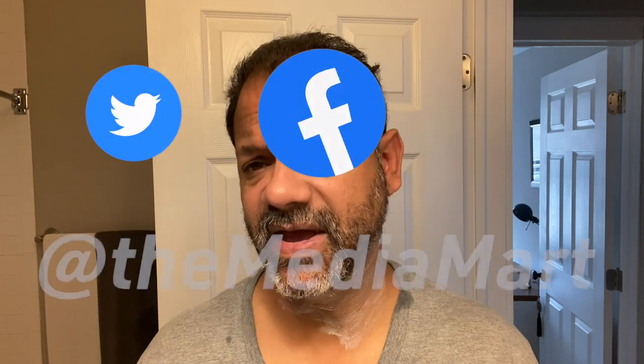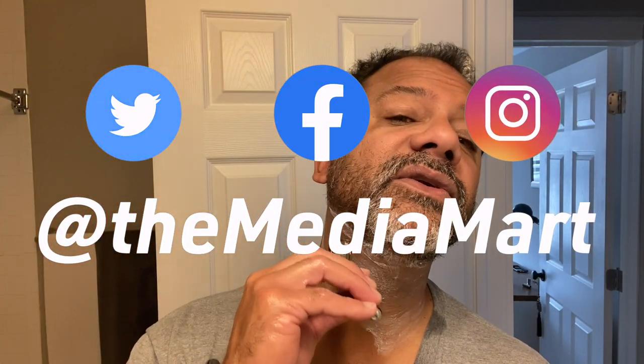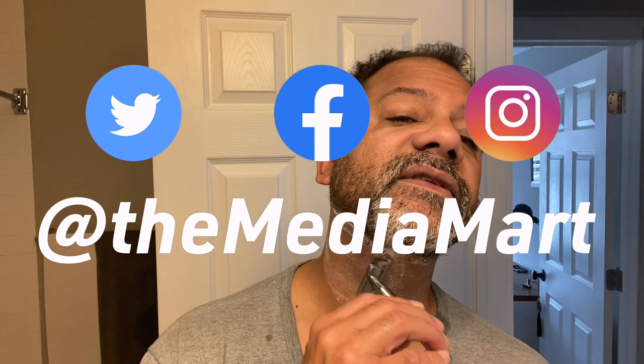Adding a little water and a bit more shave butter for the cross-grain pass. That tends to be where I'll run into some problems, so I want a little more protection. I really enjoyed the guest shave series — thanks to all the boys who have stepped up. More on the way. If you're interested in doing a guest shave, look me up on Twitter, Facebook, Instagram at The Media Mark, or here on YouTube in the About section.